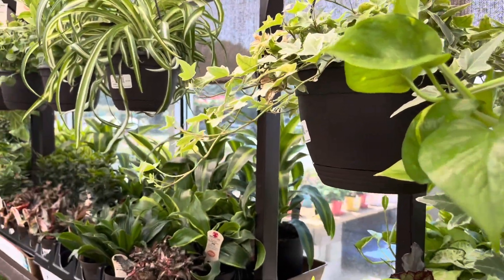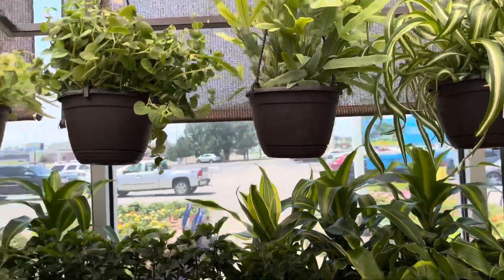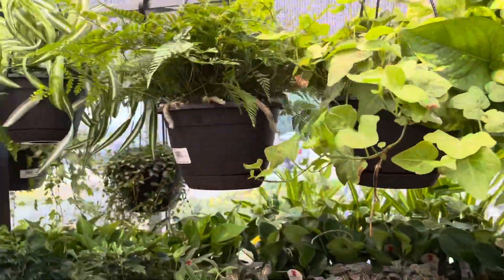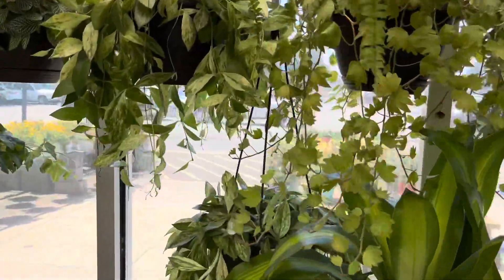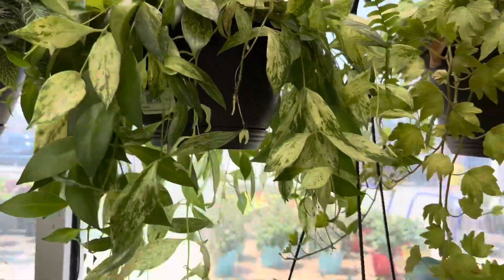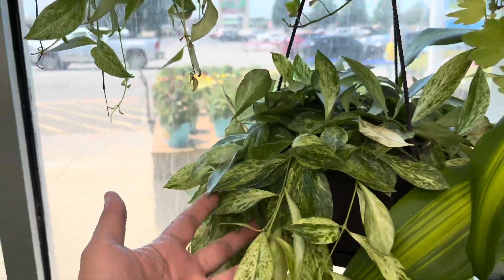I'm going to move down this row here and it looks like they have several baskets of ferns, spider plants, as well as Golden Pothos. We had a dry spell here for a few months and now the greenhouse at my local Lowe's is packed with new plants.